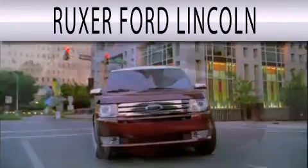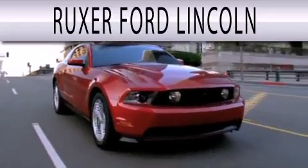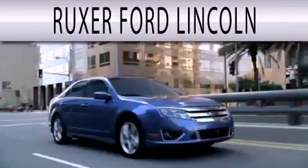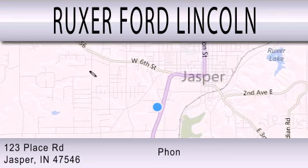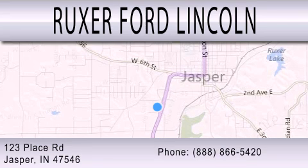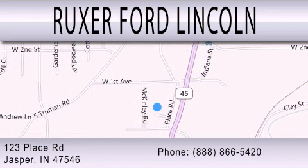Ruxer Ford Lincoln is dedicated to doing everything possible to ensure that the experience you have selecting your next vehicle is as pleasant as possible. We are located at 123 Place Road, Highway 231 South in Jasper. 2 2 3 5 5 6.